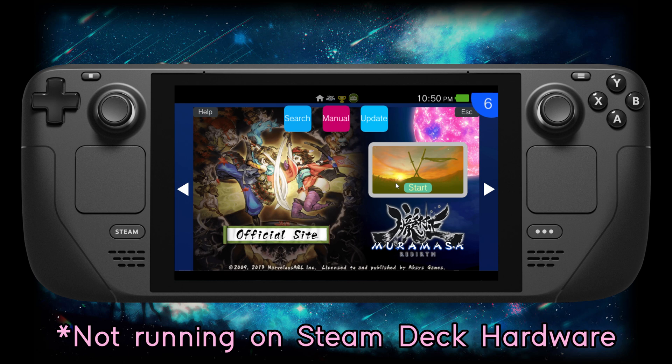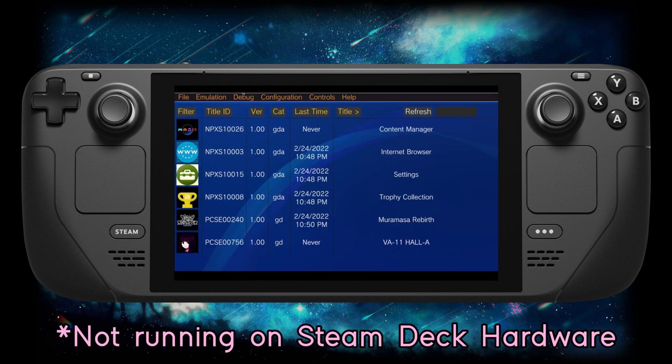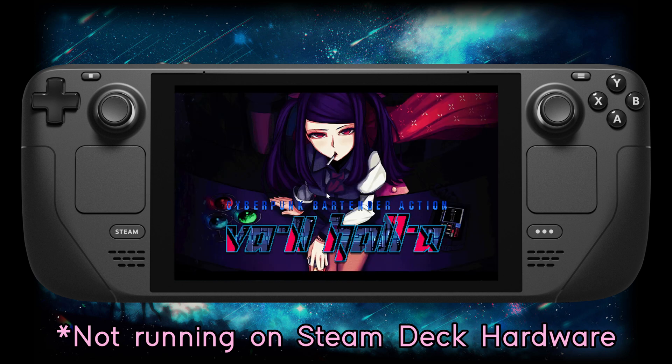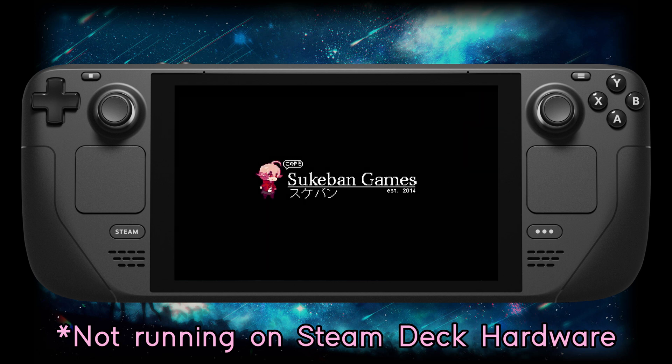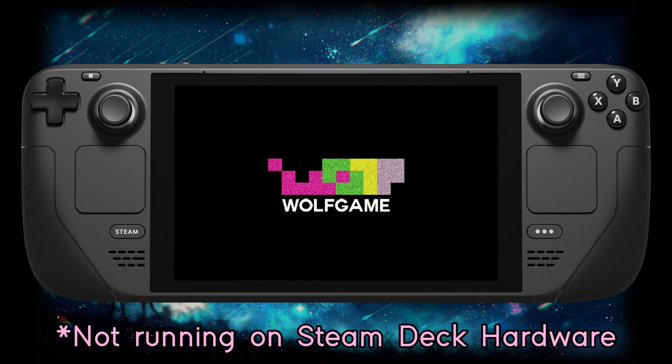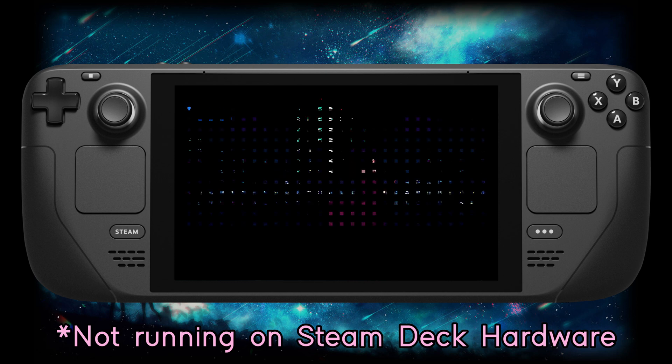Vita3K though — most games don't boot up at all and just outright crash the emulator. Case in point being Muramasa Rebirth, one of my favorite Vita games. Here's a game that's been confirmed to work on the Vita emulator: Valhalla. It's honestly really baffling because I own this game on PC, so I could just be playing that version instead. This does end up proving that work is being done on Vita3K.